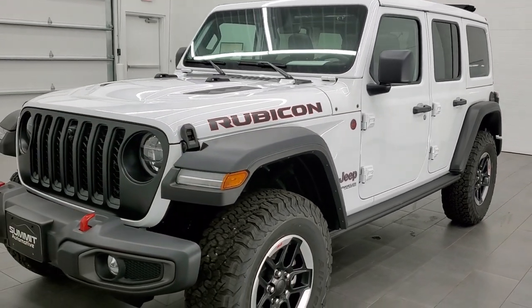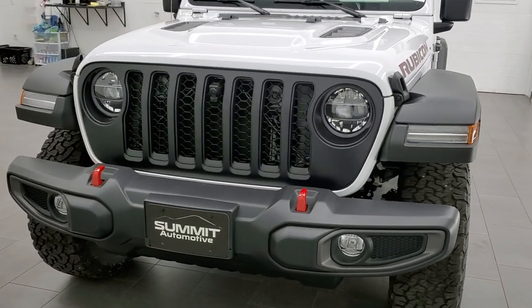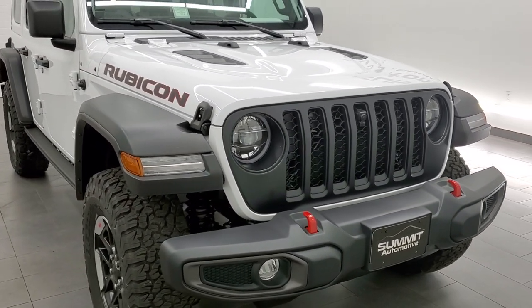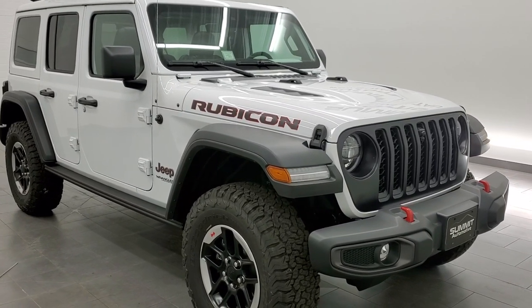We shoot all of our videos in 1080p, 60 frames per second. So if you have HD capabilities on your computer, tablet, smartphone or television, turn them on right now because it is your best way to check out the looks, styling, and options of the Jeep from wherever you may be watching from.